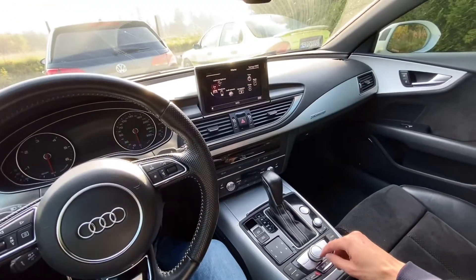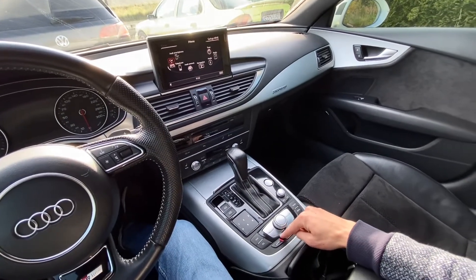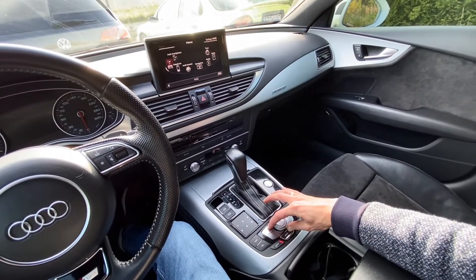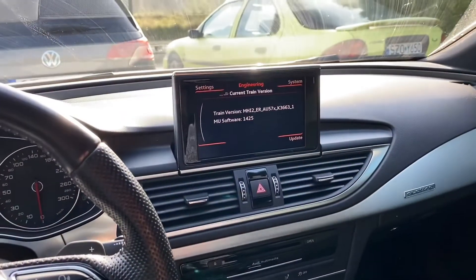The first menu is the REM — Red Engineering Menu. You need to press and hold the back button and the upper left button at the same time. Hold them in this position while watching the display, and after a couple of seconds you should see this engineering screen.